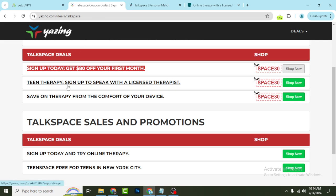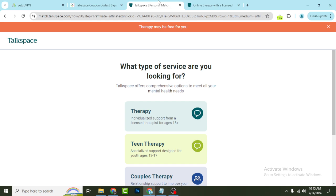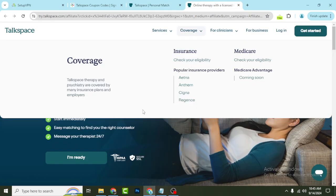You can also see teen therapy options — you will get a coupon to save on therapy from the comfort of your device. Sign up today and try other free options for teens. All of these opportunities will help you with confidence.